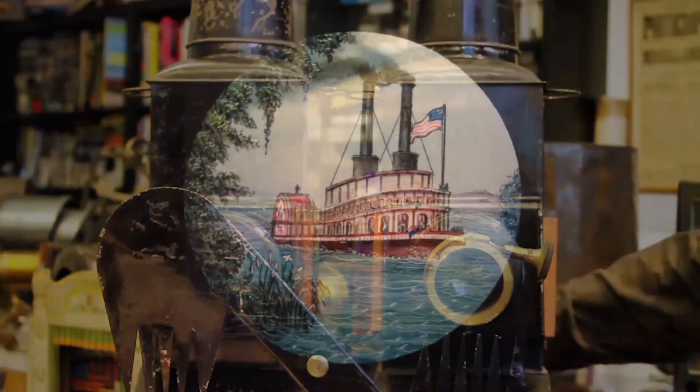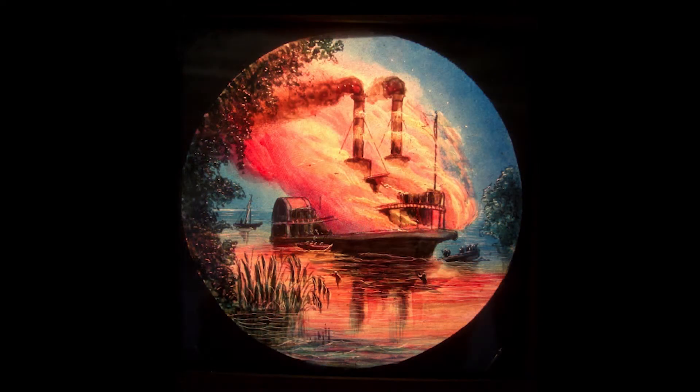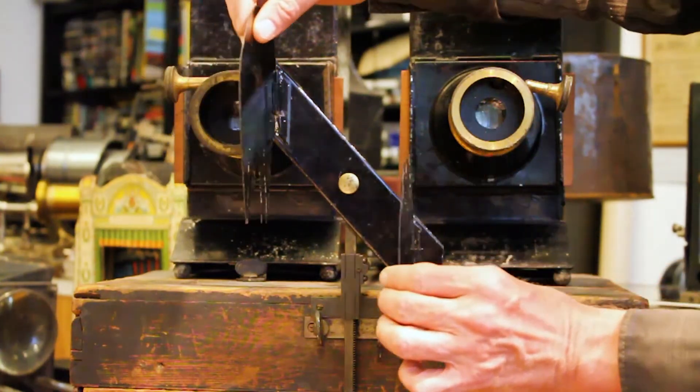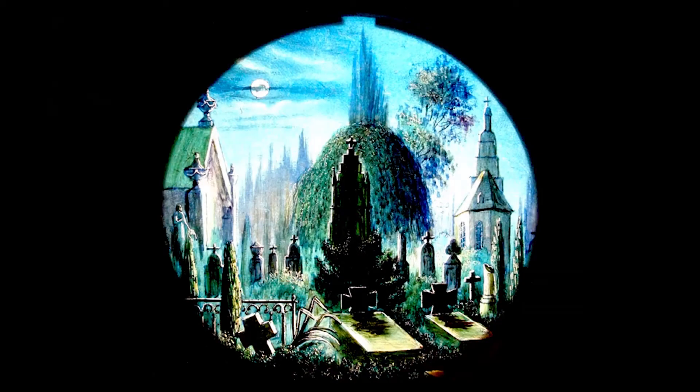This way you could, for example, cause a riverboat on the Mississippi River to catch fire. But you could also create other kinds of effects — for example, make angels appear in the sky. To achieve that, you would have to open these shutter plates in front of the lanterns, projecting at the same time on the same spot on the screen.